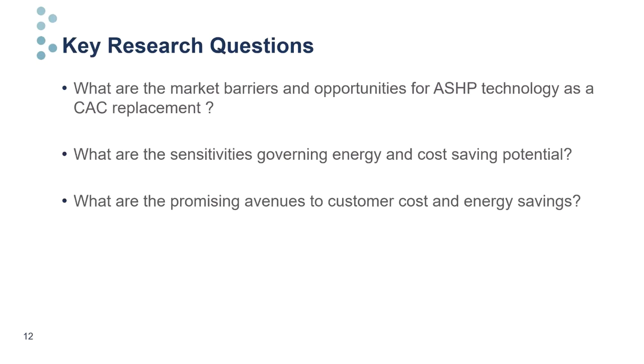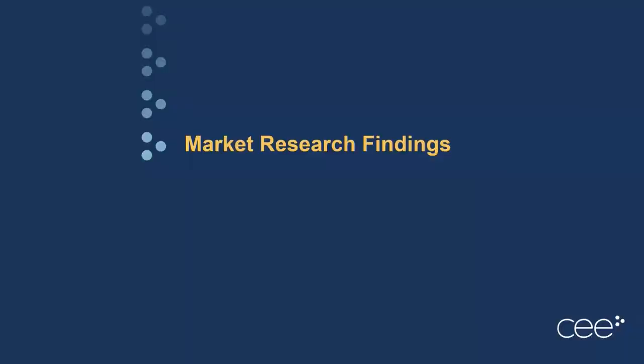Our key research questions are: first, what are the market barriers and opportunities for air source heat pump technology specifically as a central air conditioning replacement? Second, what are the sensitivities governing the energy and cost savings potential of these systems in this application? And lastly, what are the promising avenues to finding customer cost and energy savings in this space? To get at our first question, I'll hand it off to Emily to talk about our market work.